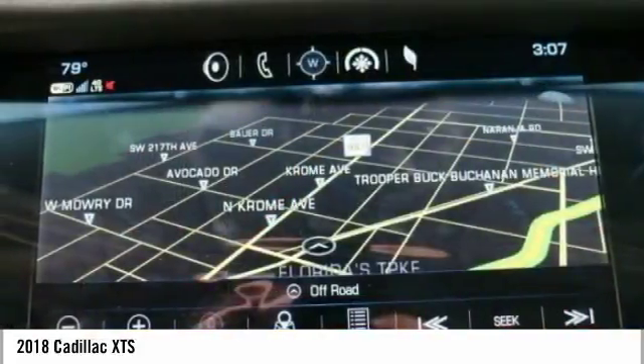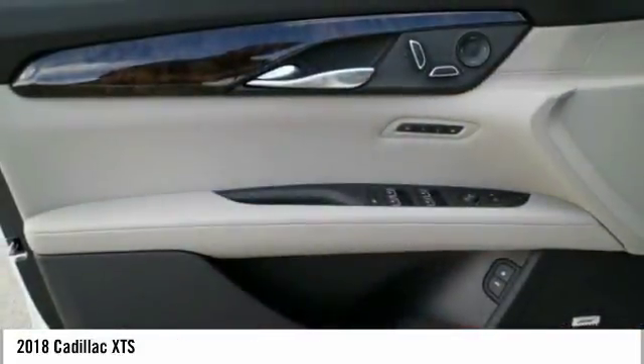Center armrest, universal garage door opener, electronic stability control.